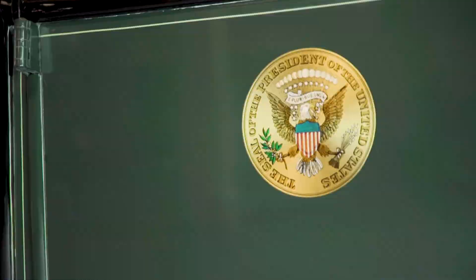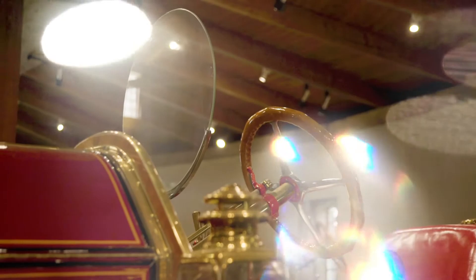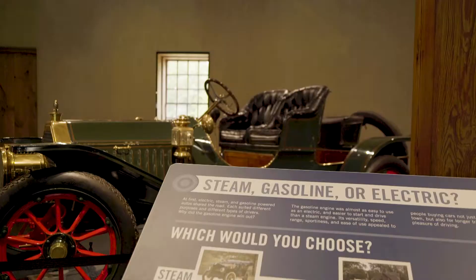And of course, that it's steam powered also gives us a terrific story to tell when we talk about different types of power — that in the early 1900s, it would have been really difficult to predict whether gasoline, steam, or electric engines would have been the power that we use today.